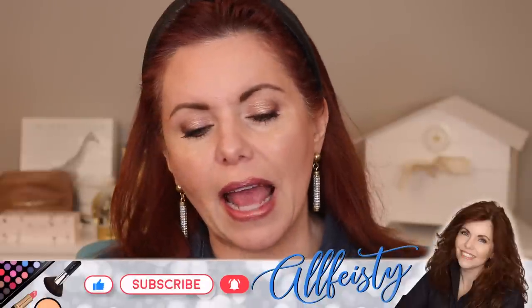Hey everyone, welcome back to my channel. If you're new here, hi, my name is Jennifer. Today we're going to talk about lips. For quite some time, because of mask wearing, I kind of got away from lipsticks. I love lipsticks — I always have — but I've worn less of them over the last two years.